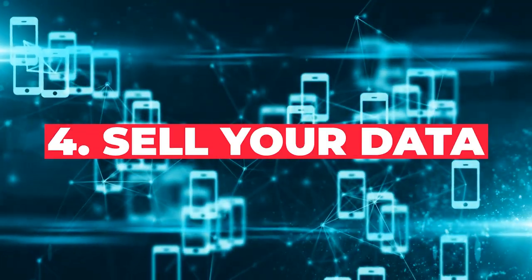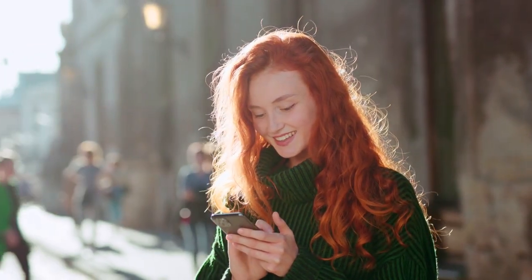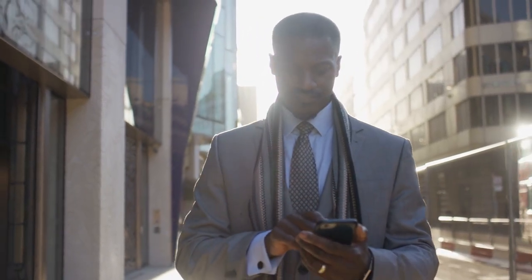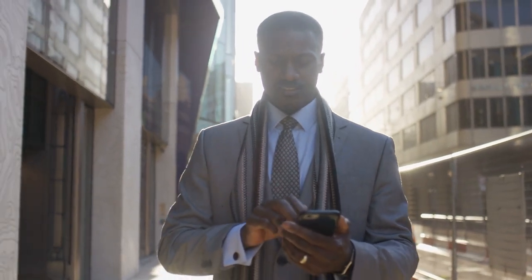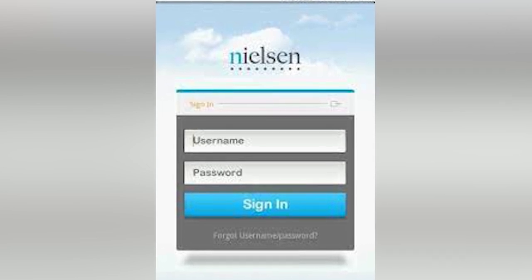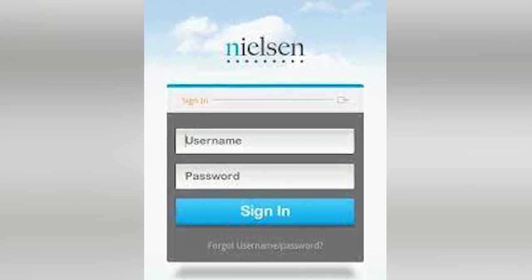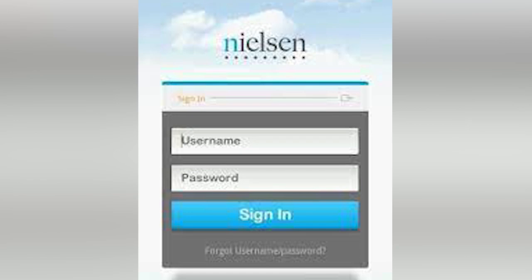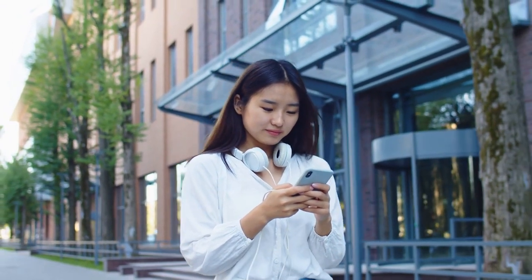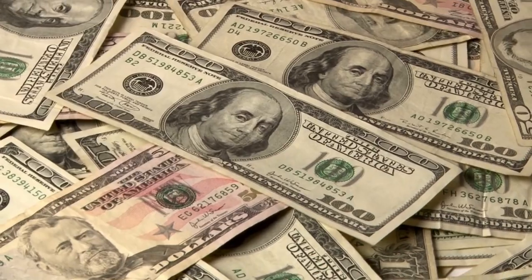Number four: sell your data. For some people, the thought of installing an app and selling your data is a bit of an invasion of personal privacy. But if you don't think so, this is one of the ideal ways to make money from your phone without having to do any extra work. For example, Nielsen is one of the biggest market research firms in the world, and they're willing to pay you for access to your phone usage. With Nielsen's computer and mobile panel, all you need to do is download a secure mobile app. The app will track and record how you use your phone, giving the company valuable market research data. When you sign up, you'll earn up to $50 in points for gift cards.